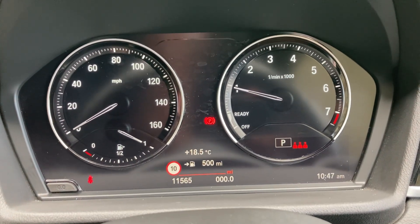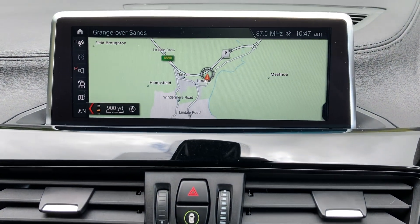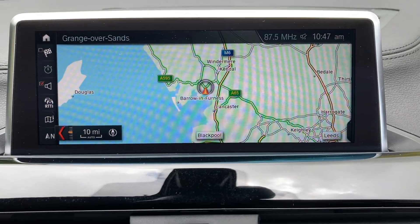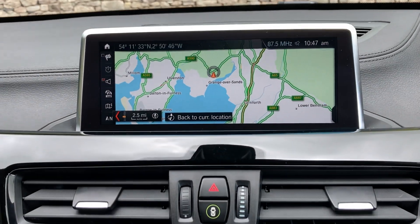The mileage reads 11,565 miles. Other standard features include satellite navigation — and I'll just use that to show you where we're located. We're based up in Cumbria in the Lake District, about 10 minutes off junction 36 of the M6, just south of Windermere. A beautiful part of the world — if you're ever passing, feel free to call in.